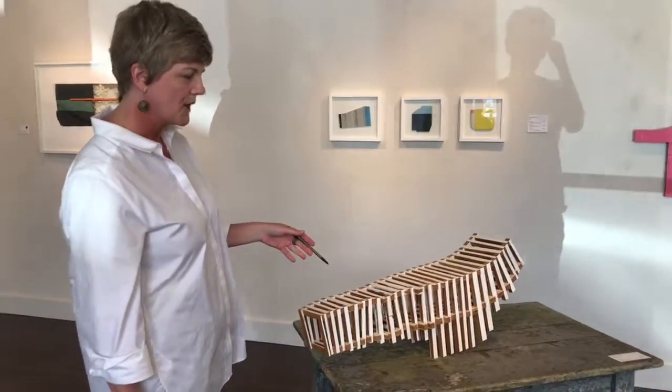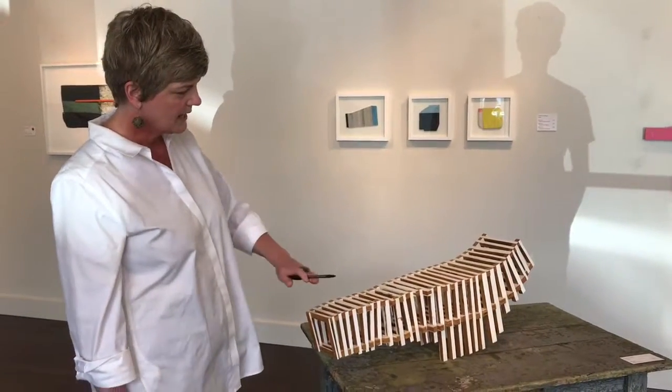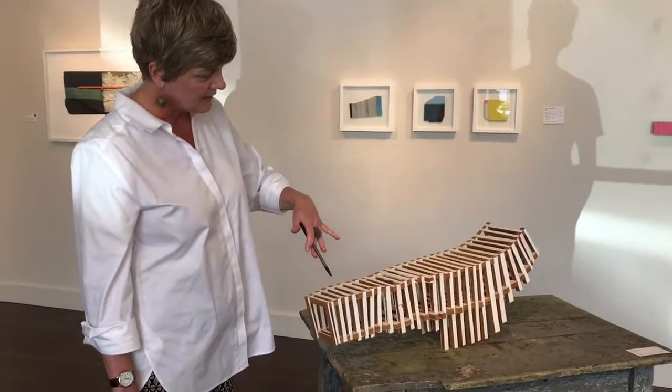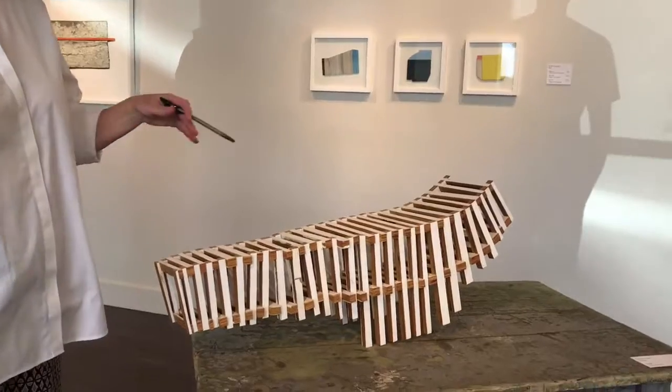Here we have a piece by Charlie Parkel. It's called Bridge, and it's obviously little pieces of wood, and it can look sort of like a suspension bridge. I think it has sort of a figurative or animal sort of feeling to it when you put it in certain ways.